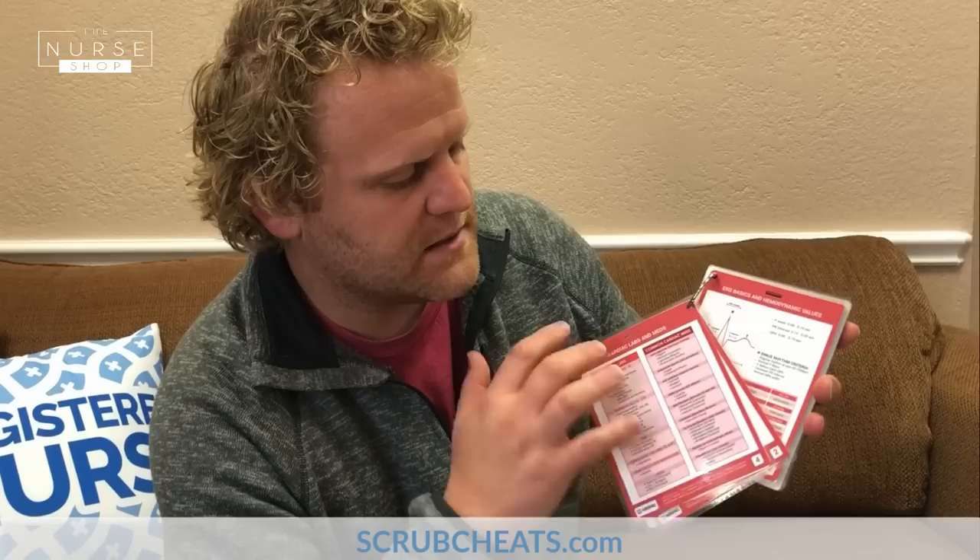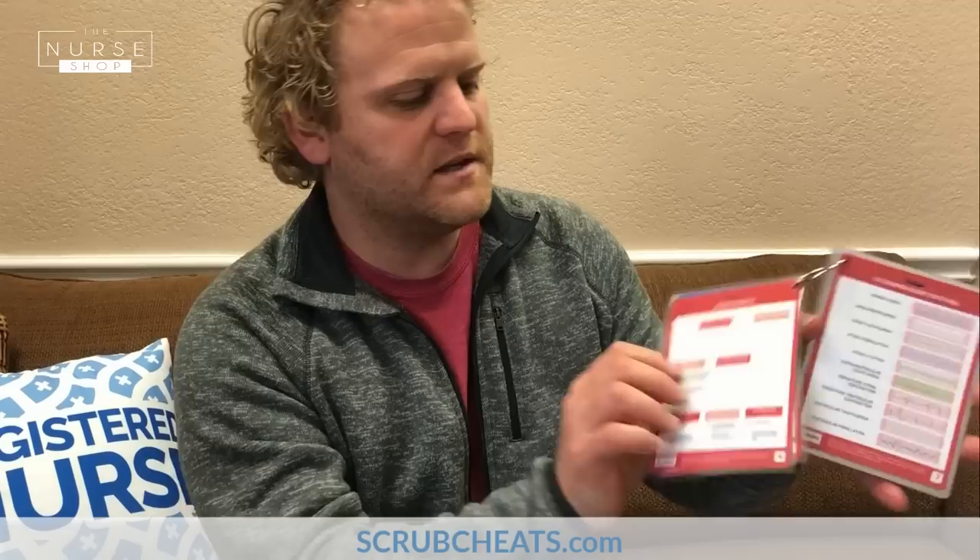For antihypertensives and BP ranges, we've got ACE inhibitors, beta blockers, calcium channel blockers, side effects, and normal blood pressure ranges. Then we have our cardiac labs and meds — some of the most common cardiac labs you're going to see and what changes you'll see on the EKG, plus the most common cardiac meds. Then we have our EKG and hemodynamic values: cardiac output, cardiac index, CVP, stroke volume — all the different cardiac and hemodynamic values you need to know.